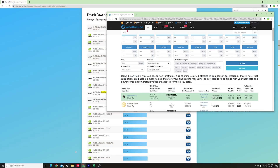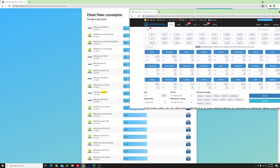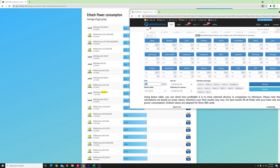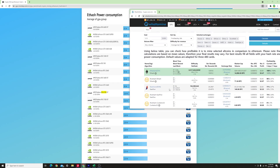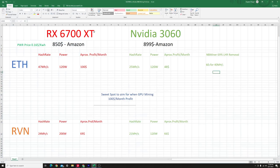Moving to the mining calculator — input the values: for the 6700 XT, 47 megahashes with 120 watts of power, and my local electricity cost of $0.16 per kilowatt hour. Hit calculate, scroll to Ethereum, and you can see around $3.47 in pure profit daily for this card. Going back to the spreadsheet, the RX 6700 XT on Ethash at 47 megahashes and 120 watts delivers approximately $100 per month in pure profit.